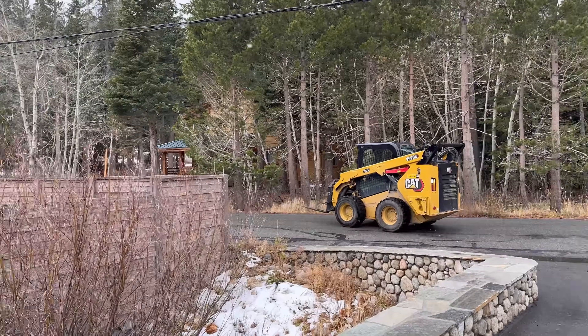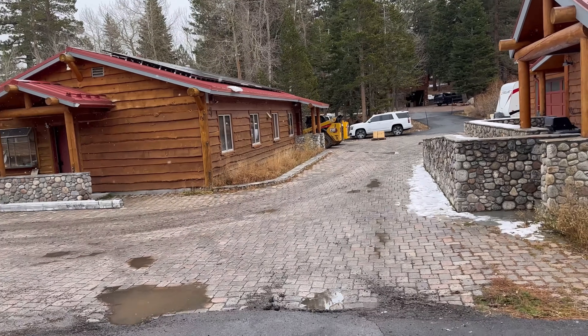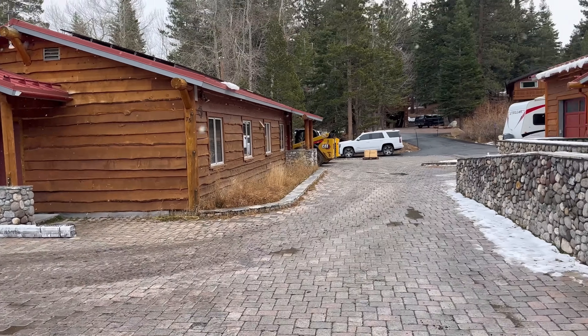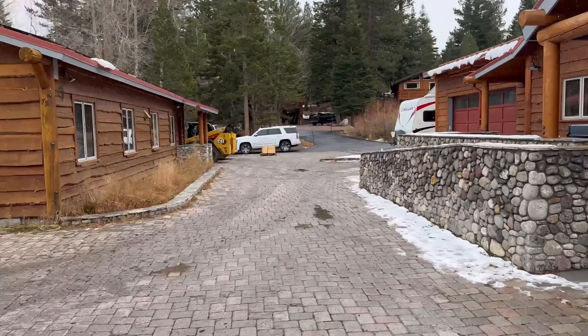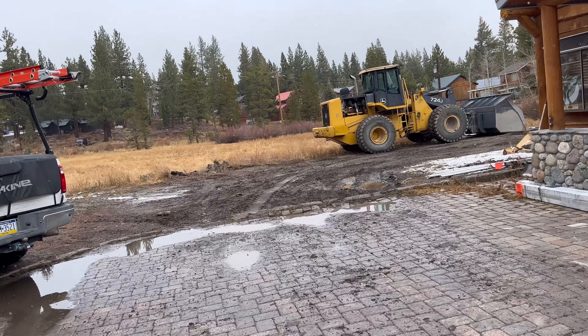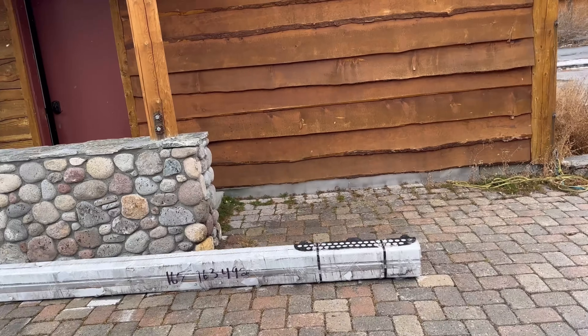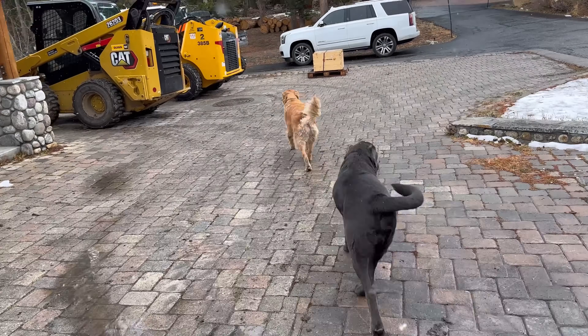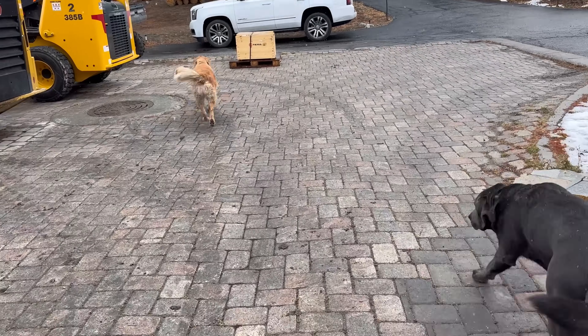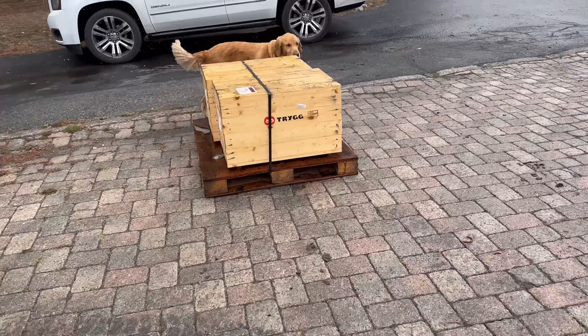Elliot's gonna take the machine back down to Clark's and we're gonna get that tongue-and-groove siding. You can see it's starting to spit just a little, and I think for today we've done about all we can do. We're gonna hop in the Pioneer and go make sure they get that thing loaded up correctly with no issues.